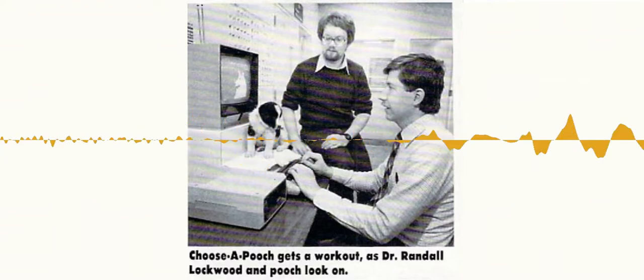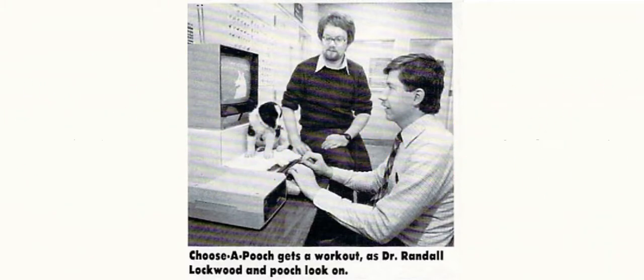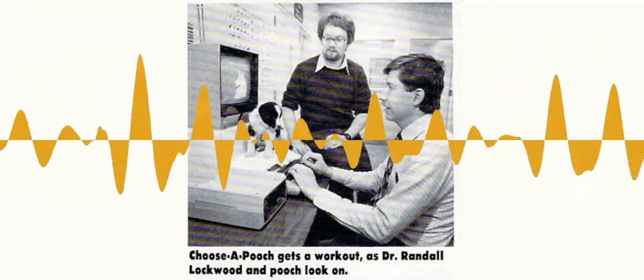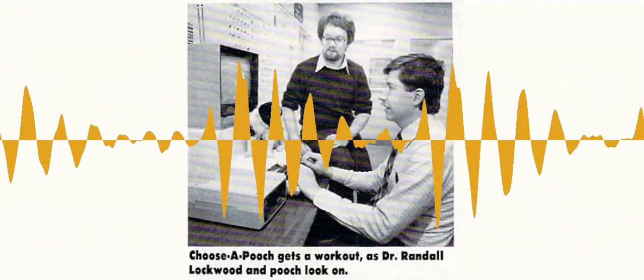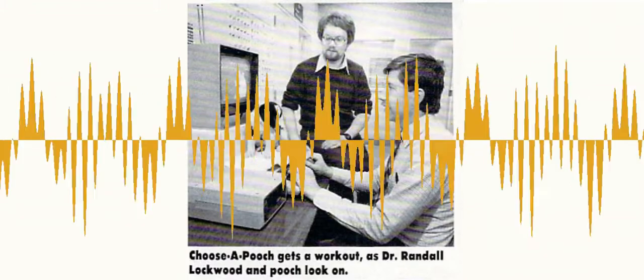At the time, I was working on Long Island with Bide-a-Wee, which is an animal shelter, doing some assistance there with adoption counseling for placing animals. It occurred to me that it might be fun to try to write a program on matching up people with the kind of dog that might be right for them. Now we have all kinds of programs for that, but I think I was one of the first people to have the concept of computer dating for dogs.